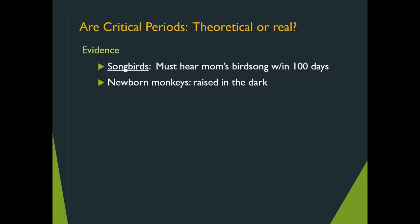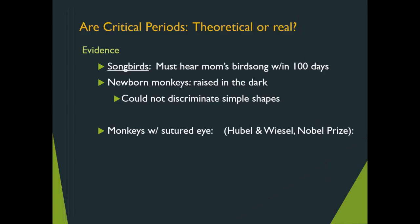In a series of studies of newborn monkeys raised in the dark — in the absence of light — the monkeys were severely deprived, and there was no turning back. They could not discriminate simple shapes in follow-up studies and were also lagging in reflexes.